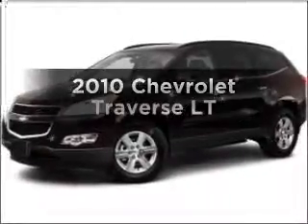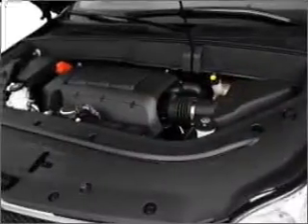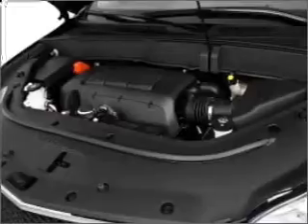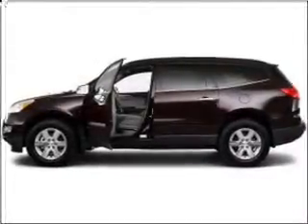Get noticed in this 2010 Chevrolet Traverse. If you're looking for an automobile with great attributes, look no further. With a solid six-cylinder engine connected to a smooth-shifting six-speed automatic transmission,